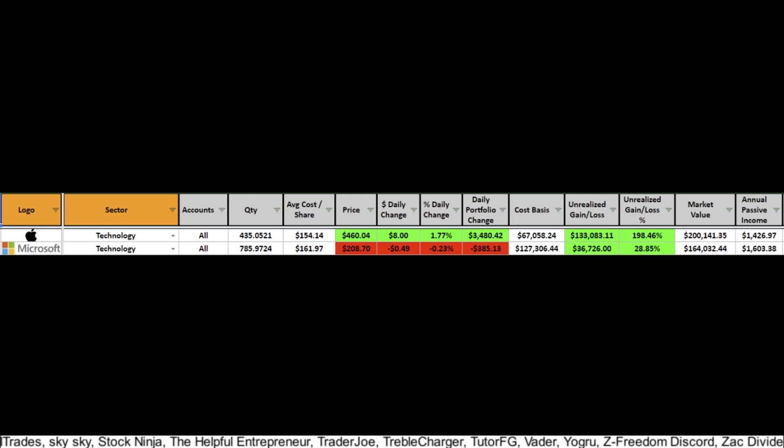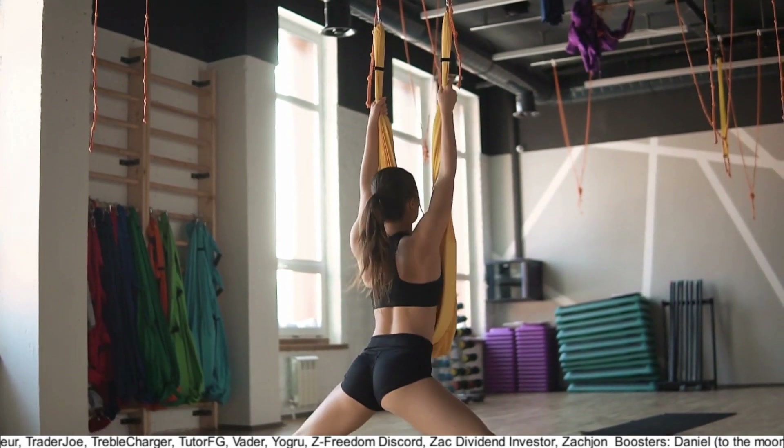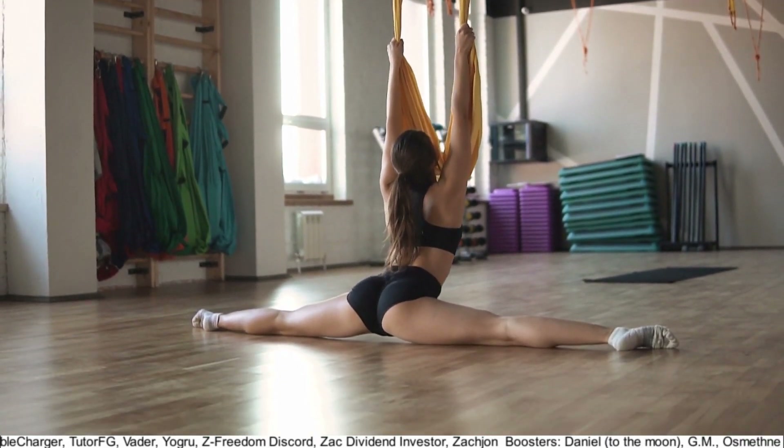The cool new milestone on Apple is that I finally got a position worth $200k in my dividend portfolio. A couple days ago, Apple announced they are doing the fifth stock split in their history — a four-for-one split.